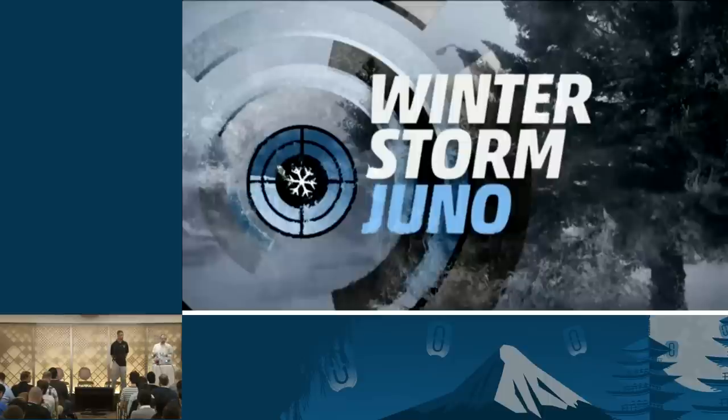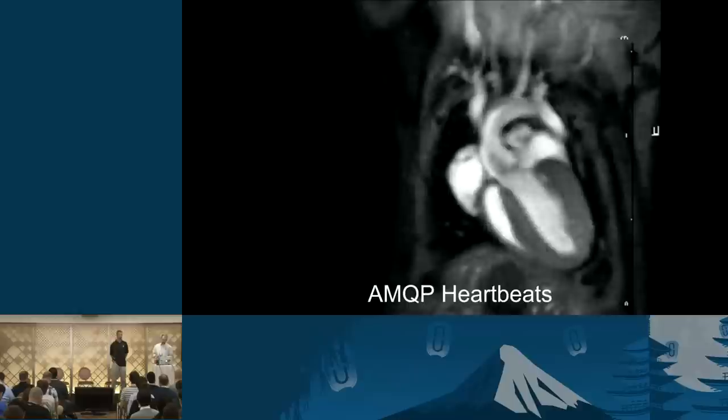When we were deciding the timing for our Kilo upgrade, there was one major feature we were looking for: AMQP heartbeats. Like most people using OpenStack, we're using RabbitMQ for all of our intra-service communication. And like most people doing that, we've had a lot of problems. The biggest remaining problem with Juno was that if anything went wrong with Rabbit or network connectivity, services would think they were connected to RabbitMQ without really being connected.